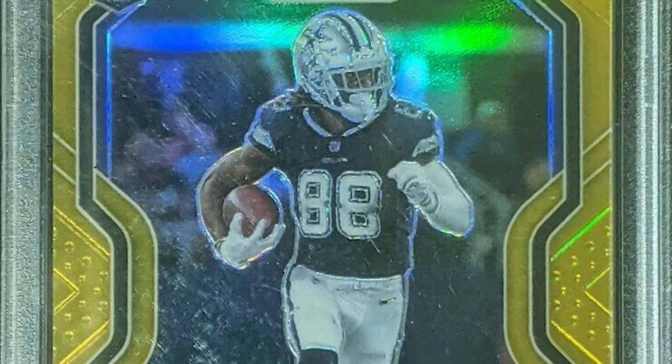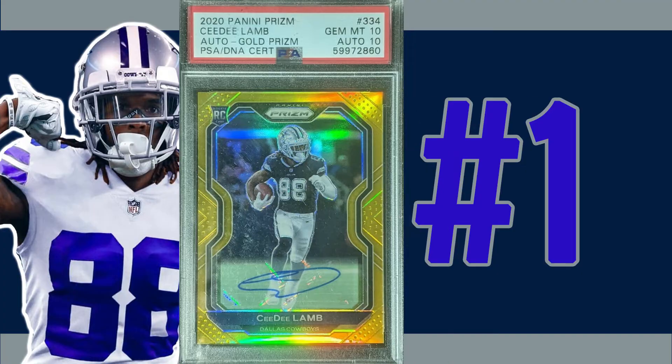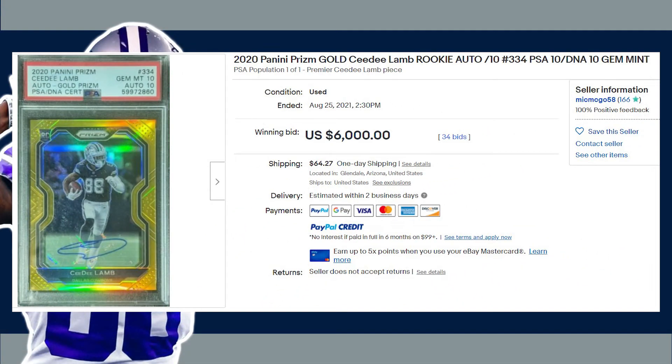Topping off today's list at number one is this 2020 Panini Prism gold card number 334. This was a PSA 10 with a 10 auto, and these gold prism auto parallels were serial numbered out of only 10. This CeeDee Lamb rookie received 34 bids at auction on June 25th and sold for $6,000 even.